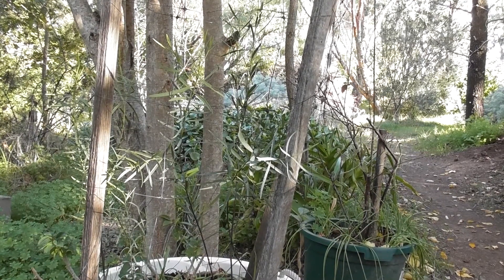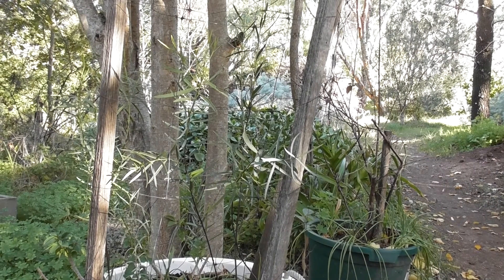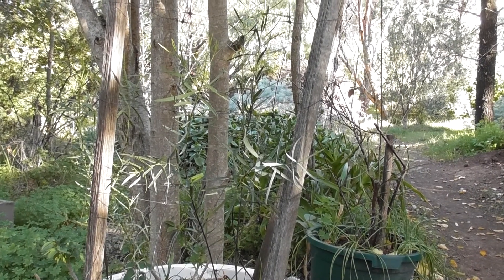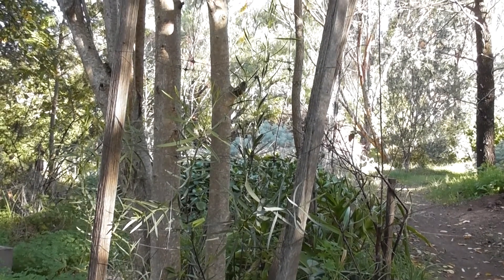This is a Western Australian sandalwood and it's growing here in New South Wales. I'm just going to measure it — it's a couple of years old now. I want to see how tall it is.